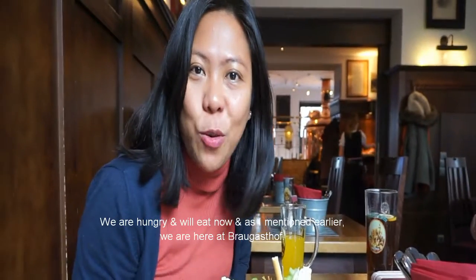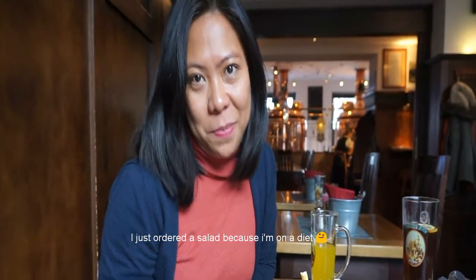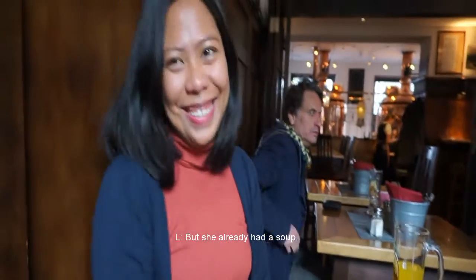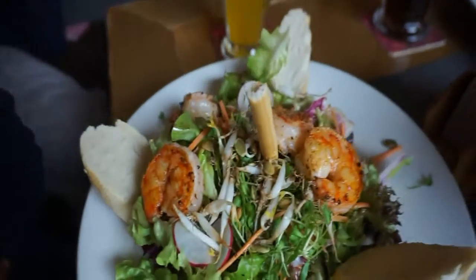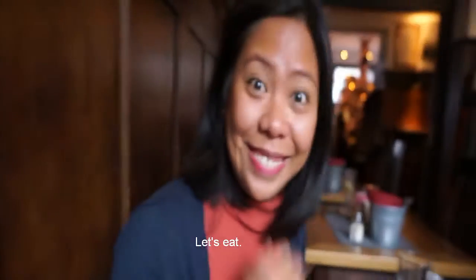Hi guys! We've arrived so we're eating now. We're here at Rueggashof. This is my food — supposedly on a diet. But there's already soup. Berghashof — amazing! Let's eat!